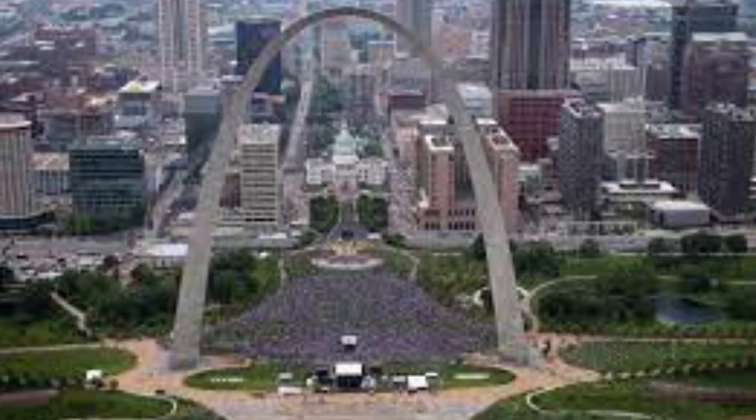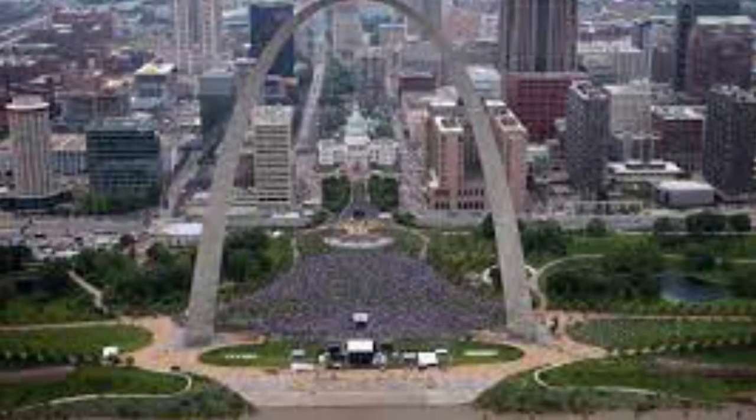Have you ever been to downtown St. Louis? If you have, then you've probably seen or crossed the Eads Bridge, and just not realized it. The Eads Bridge is 4,666 feet long, 46 feet wide, and 88 feet tall.